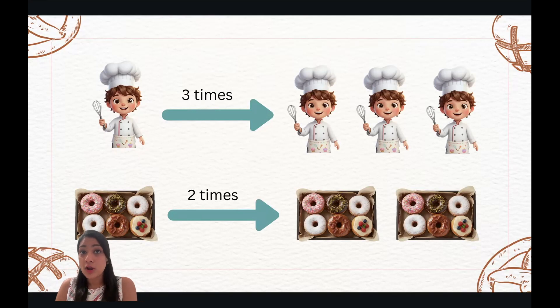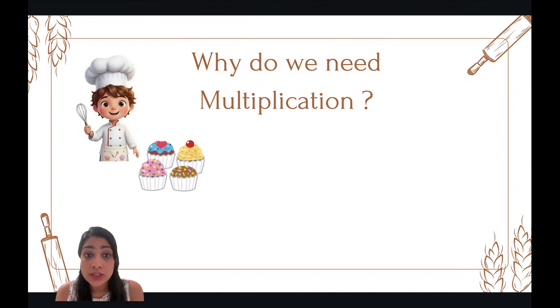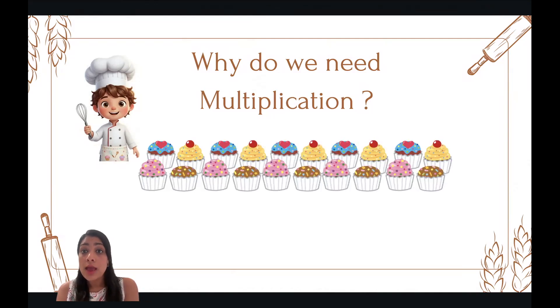But have you wondered why do we need multiplication? Well, let's understand that with an example. Chef Lola bakes a batch of cupcakes. In one batch, she makes four muffins and she bakes five such batches. Now, she wants to know how many total cupcakes did she bake altogether?